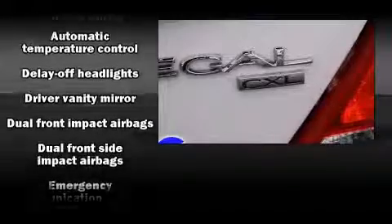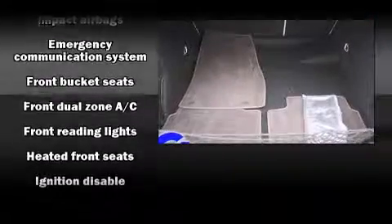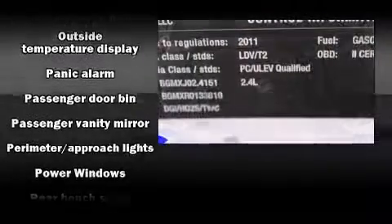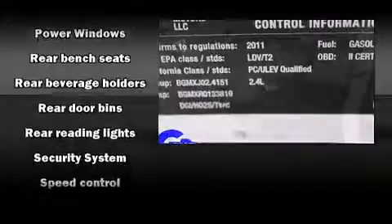Passenger security is always assured thanks to various safety features such as dual front impact airbags with occupant sensing, front and side impact airbags, traction control, brake assist, a panic alarm, OnStar, and four-wheel disc brakes with ABS.